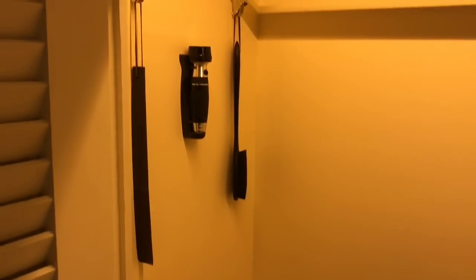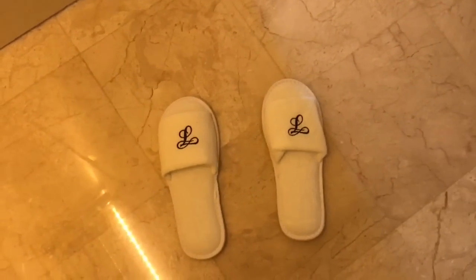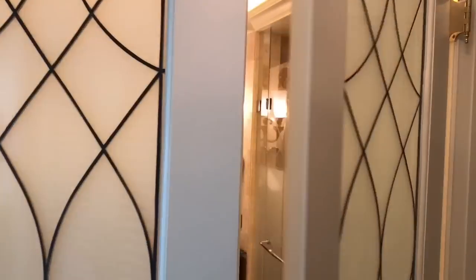You can have a pair of bathroom slippers, a torch, and a brush, along with a few hangers. The slippers are monogrammed.